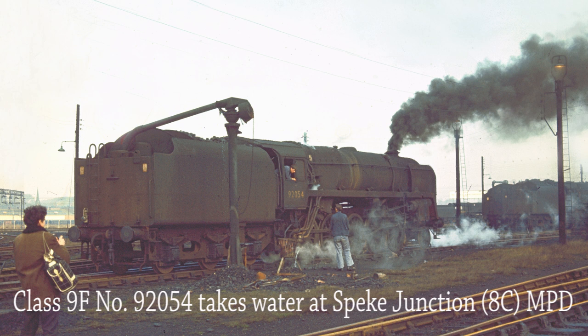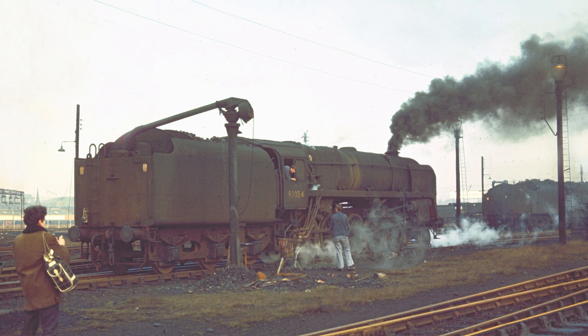Standard Class 9F 92054 takes water at Speke Junction MPD on the 2nd of January 1968. Built at Crewe Works in 1955, she was withdrawn from service at Speke Junction MPD in April 1968.